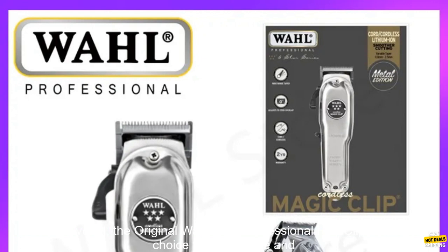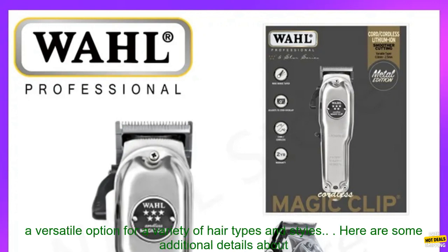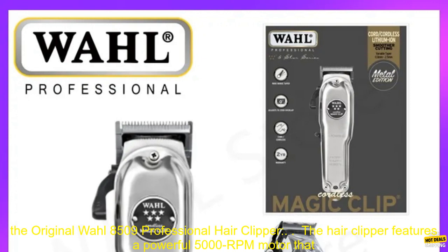Overall, the Original Wahl 8509 Professional Hair Clipper is a great choice for both home and professional use. It is powerful, easy to use, and comes with a variety of features that make it a versatile option for a variety of hair types and styles.